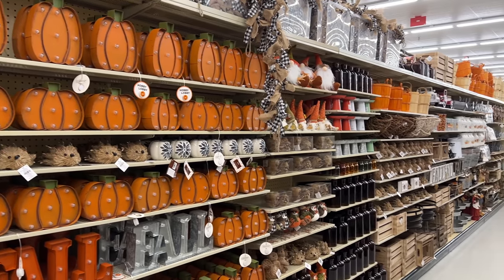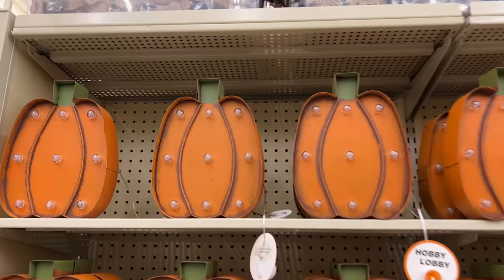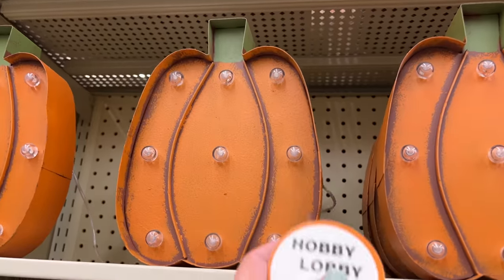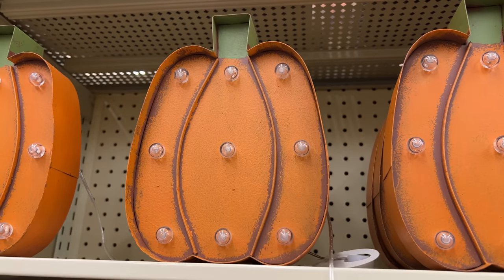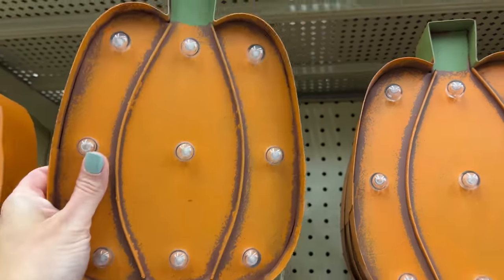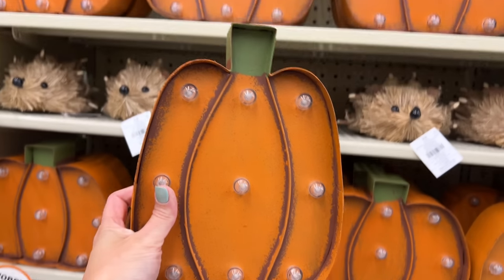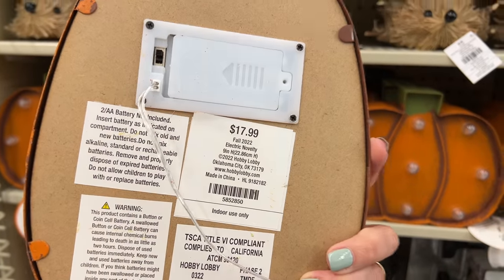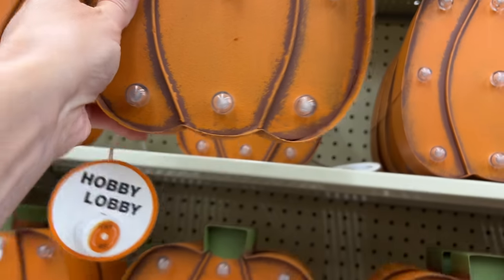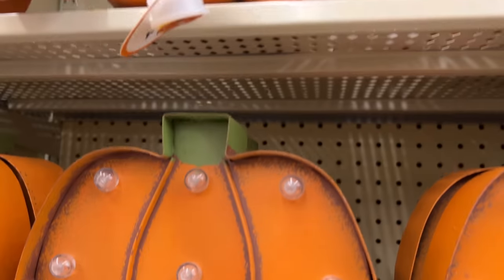Hobby Lobby is definitely ready for fall — this aisle is completely full! As I filmed today I saw lots of boxes and workers diligently trying to get all that decor up on the shelves. If you'd like, I can definitely go back for a part two, so let me know down in the comments if that's something you'd like to see.